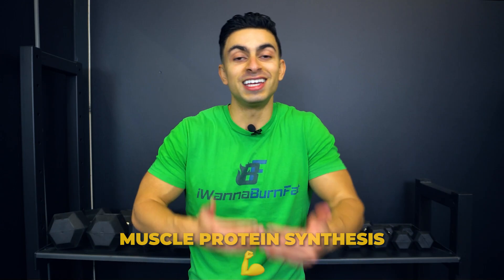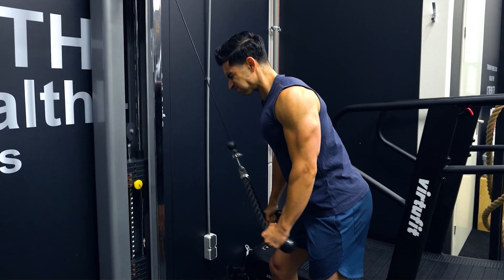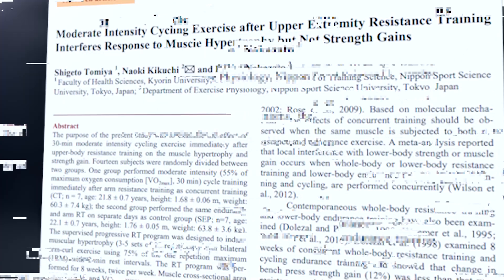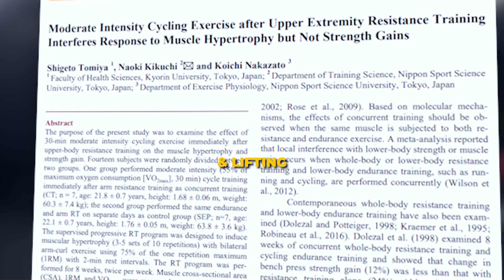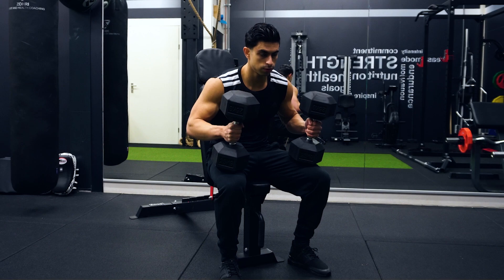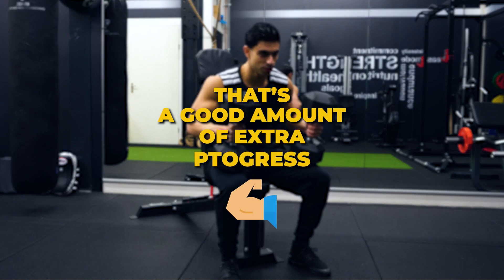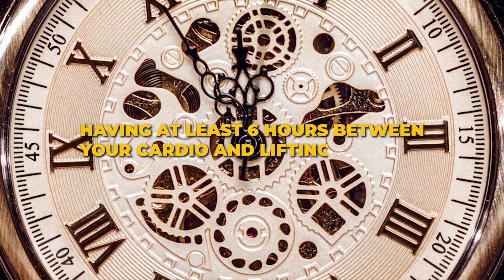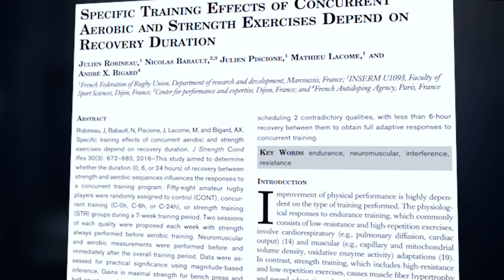While doing cardio after lifting has been shown to reduce post-workout muscle protein synthesis. Muscle protein synthesis is the key process through which muscles recover and grow. To avoid this interference, completely separating cardio and strength is beneficial for your muscle gains. A 2017 study supports this by showing that if you perform cardio and lifting on separate days, you build muscle twice as fast compared to doing cardio after lifting. As a rule of thumb, having at least 6 hours between your cardio and lifting sessions will be enough to avoid the interference effect, as supported by research.